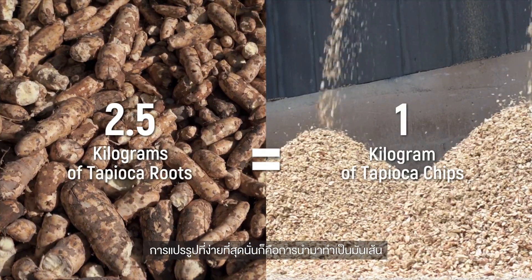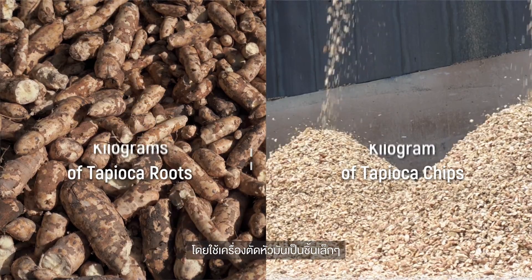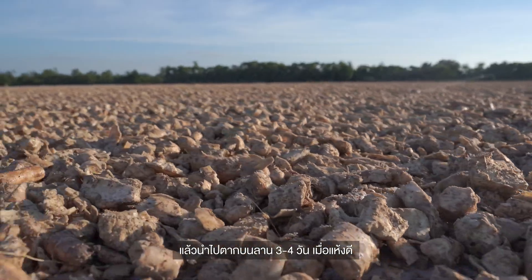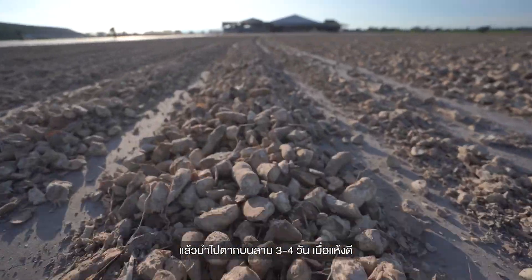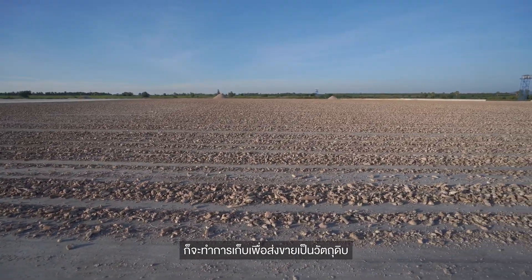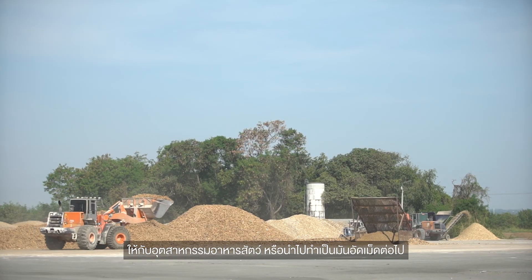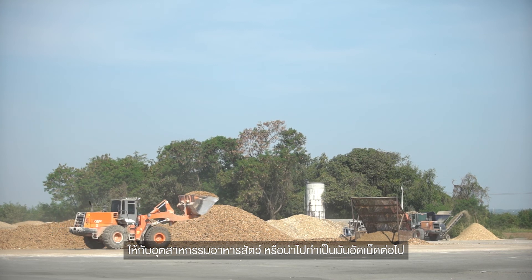Tapioca chips are the simplest form of tapioca processing. After cleaning, the roots are chopped into small pieces and sun-dried for 3 to 4 days. Once completely dry, tapioca chips are collected and delivered as raw materials to the animal feed industry or for manufacturing into tapioca pellets.